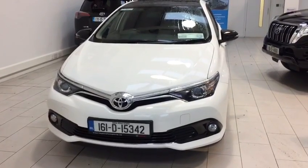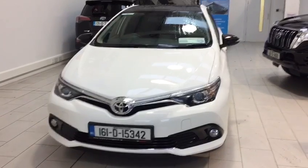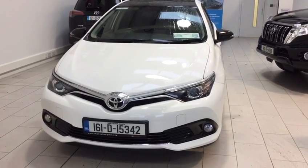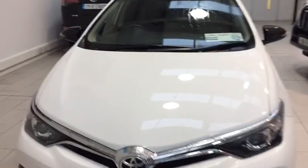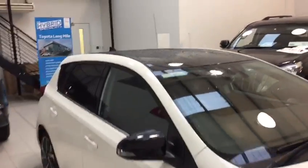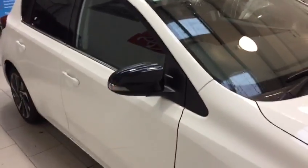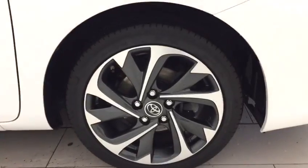Hello and welcome to Toyota Longmile. Today I'd like to introduce to you this 2016 Toyota Auris 1.4 diesel Sol Edition. This car is finished in pure white and it's also a Toyota Longmile Black Edition, so we have the black roof and the black mirrors. Being a Sol, this car boasts two-tone 17-inch alloy wheels.